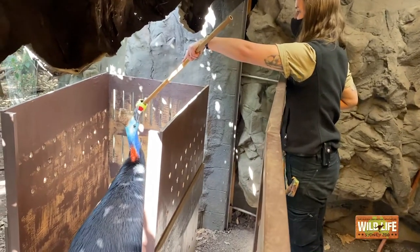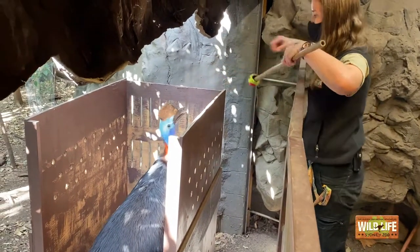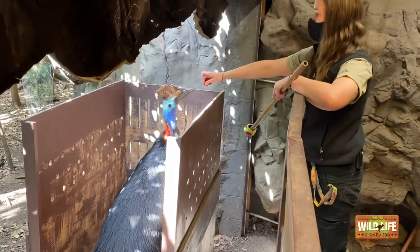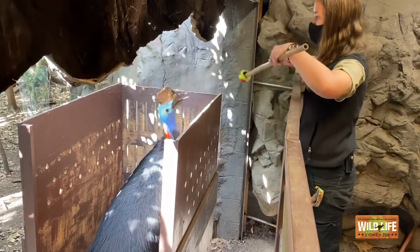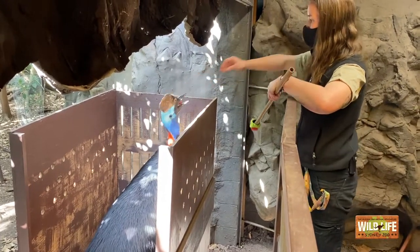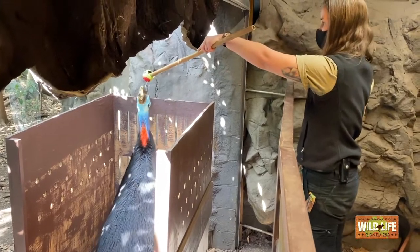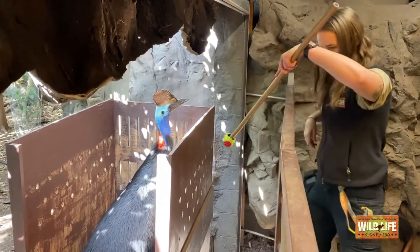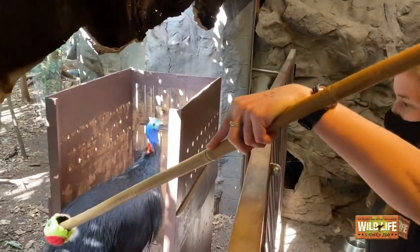One of the benefits of this crate is that we can actually do lots of veterinary stuff with him. He is one of the world's most deadliest birds, so we don't really want to have to go in there and restrain him. It's stressful for him, it's dangerous for us and him, and it can take up a lot of time as well. So it's really good welfare that he can voluntarily step into that crate and get his favourite foods, and if needed a vet could come and check him out.